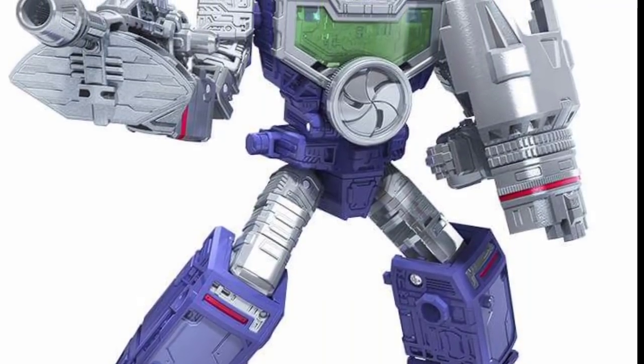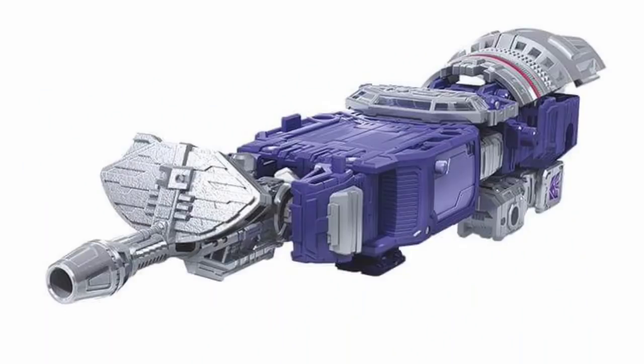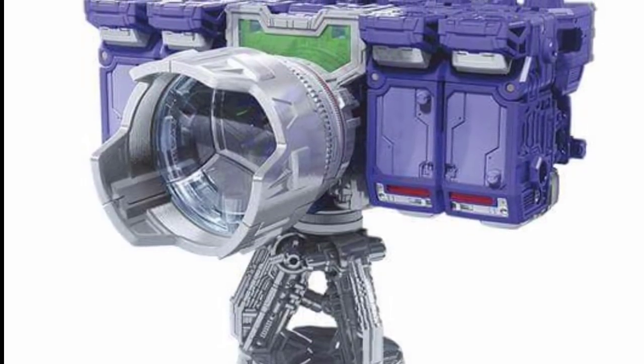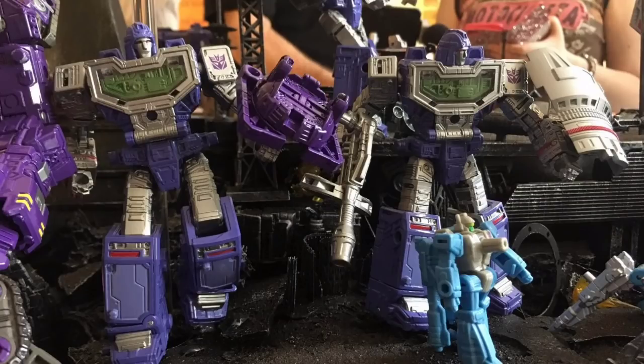First up, some official images of Refractor, aka Reflector. He transforms into a laser cannon, but when you see the pegs on the side, you can combine this figure to form his original G1 camera mode — you just have to purchase two extra Refractors. I think they're going to be legend size. They do have some ankle tilt and a little more articulation. It's hard to tell the scale from the pictures so far; I'm gonna guess he's probably a legend or bigger legend scale figure.